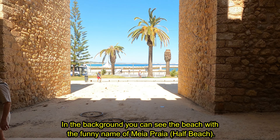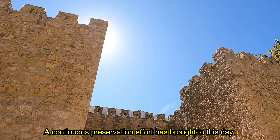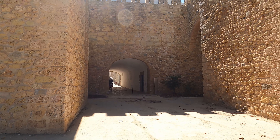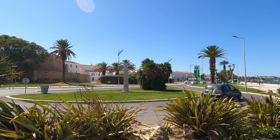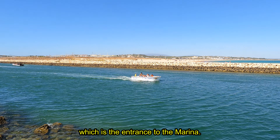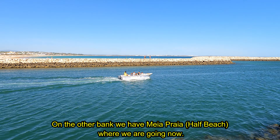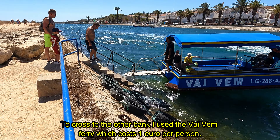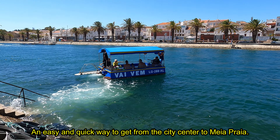In the background, you can see the beach with the funny name of Meia Praia, Half Beach. A continuous preservation effort has brought to this day a well-preserved and restored part of the centuries-old walls. In front of the centuries-old walls we have the mouth of the Bensafrim River, which is the entrance to the marina. On the other bank we have Meia Praia, Half Beach, where we are going now. To cross to the other bank I used the Vivemarco Ferry, which costs 1 euro per person — an easy and quick way to get from the city centre to Meia Praia.